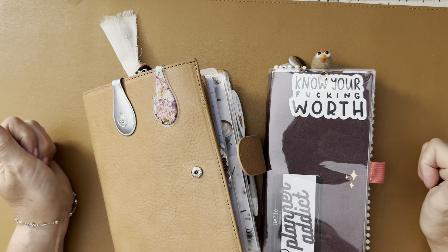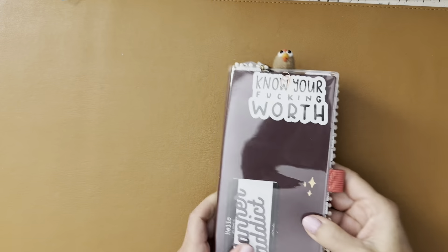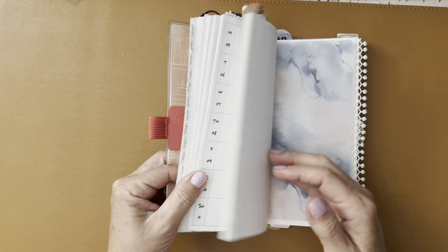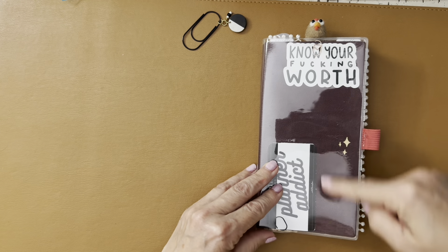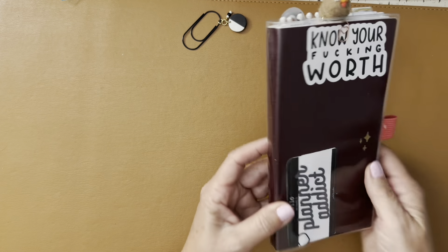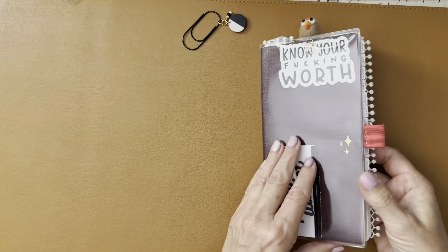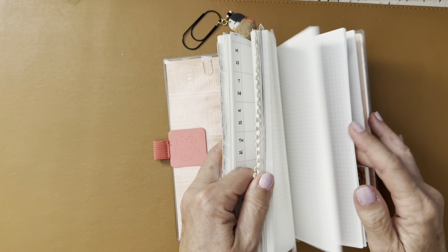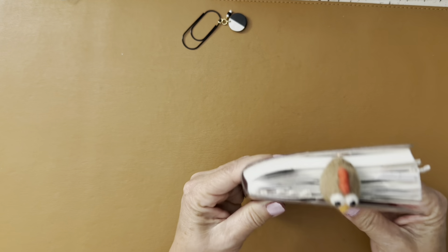Here is where my year started. This is a Sweet Freckled Designs weekly diary — it's a completely undated weeks-style planner. It's a little bit taller than a regular Hobonichi Weeks and a little bit wider. This one is from Sweet Freckled Designs.